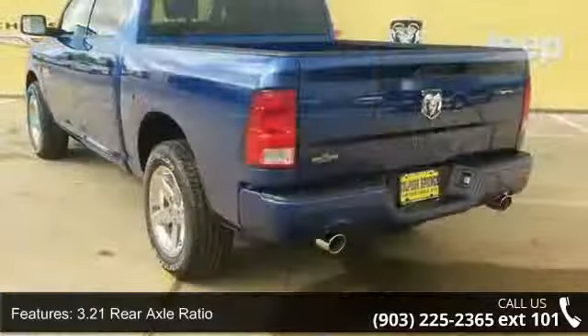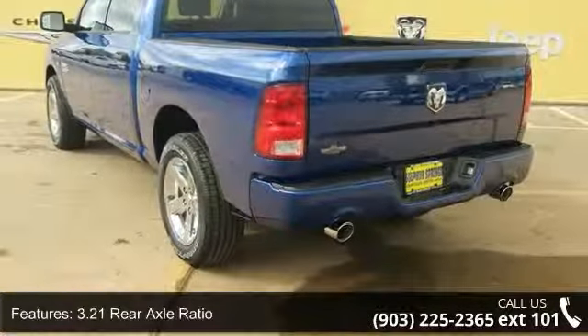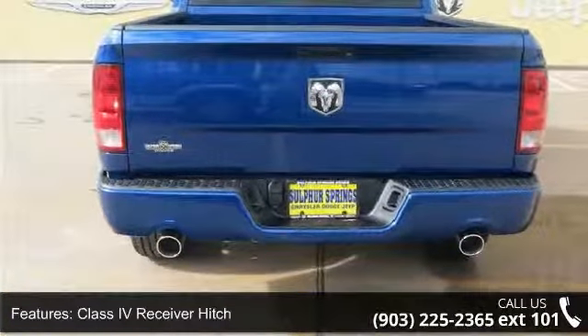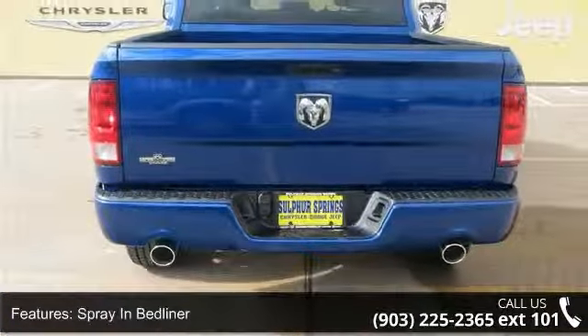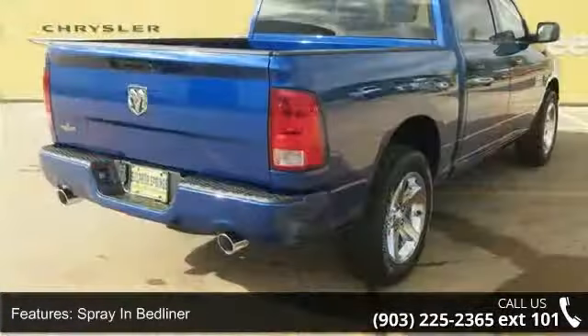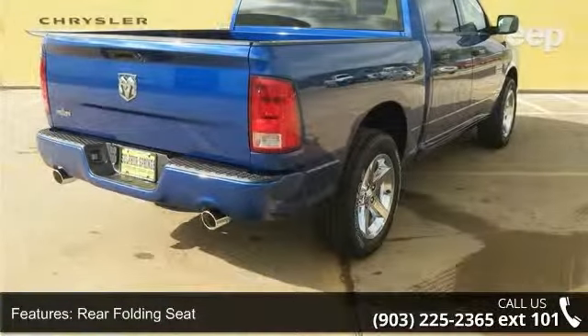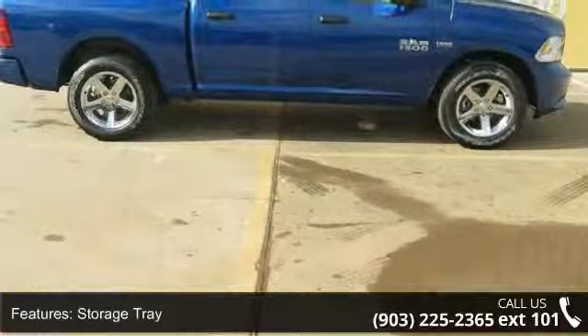3.21 Rear Axle Ratio, Class 4 Receiver Hitch, Spray-In Bedliner, Rear Folding Seat, Storage Tray, Active Grille Shutters, Center Hub, Electronic Shift, and 4-wheel disc brakes. This vehicle shows low mileage and delivers a smooth ride.